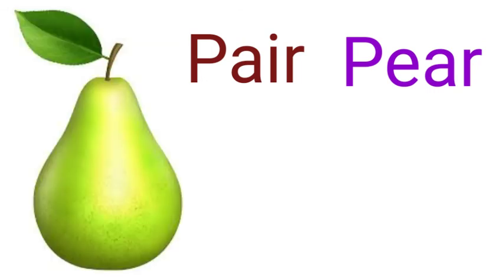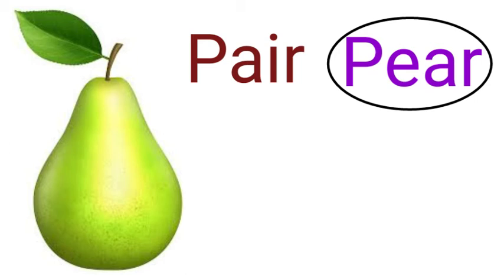The next pair of words is P-A-I-R and P-E-A-R. Both have the same pronunciation but different spellings and meanings. According to the picture, P-E-A-R (pear) is the right one.